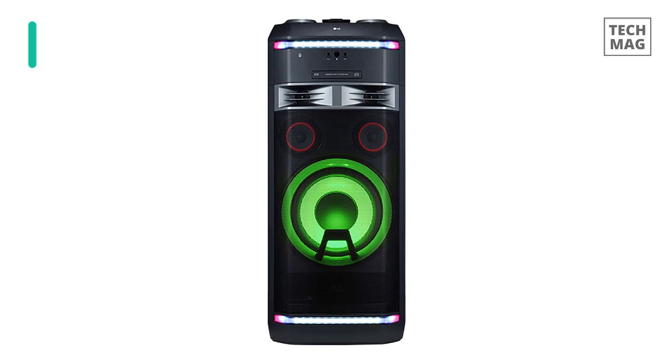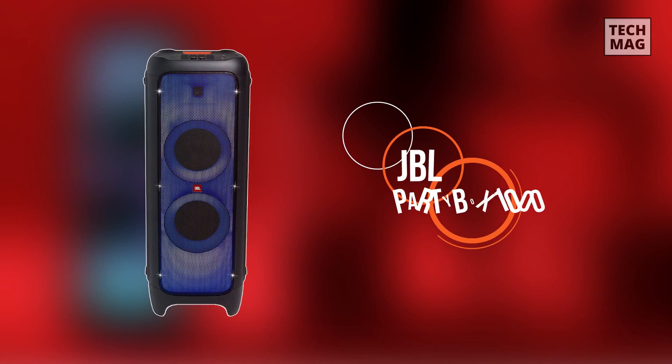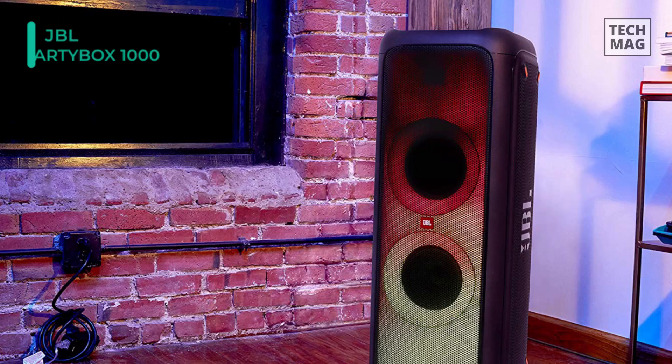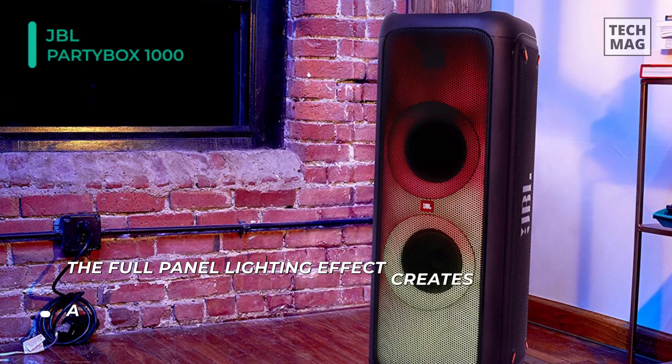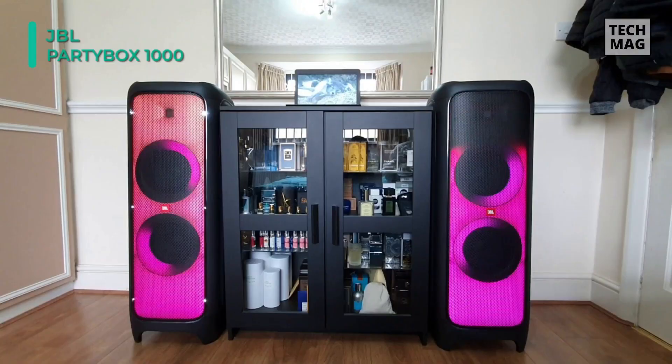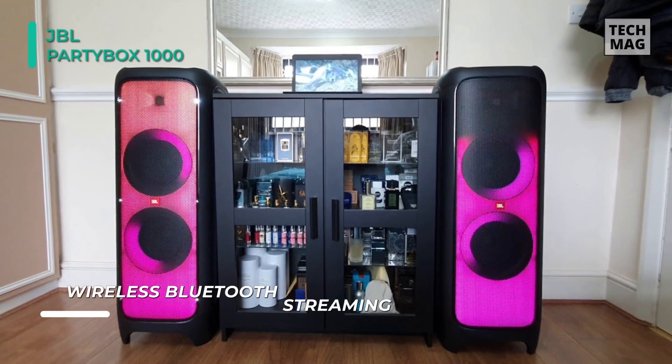The Party Box 1000 from JBL offers an authentic audio sound experience along with a full panel light show. You can also plug in your microphone or guitar to perform, or just stream your playlist via Bluetooth or from a USB drive. Its LED lit DJ and party band allow you to control the speaker via hand gestures for a better hands-off experience. Simply clap twice or shake your party band four times to trigger a sound effect or switch the light patterns.